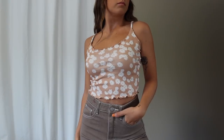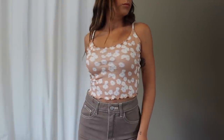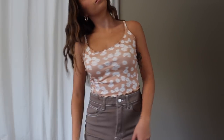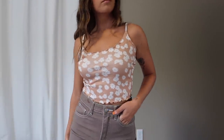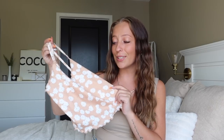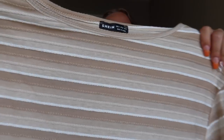Another little tank — a nude floral spaghetti strap with lettuce trim, super cute and girly. It's ribbed, great thickness, super soft. This would also layer really well with a white cardigan or zip-up sweatshirt. I grabbed it in an extra small, the fit was perfect, and it's overall just a really cute little tank.